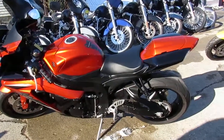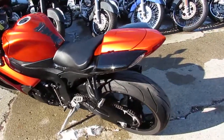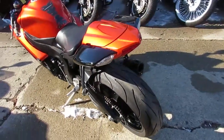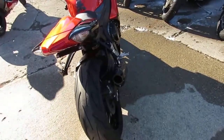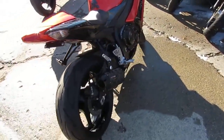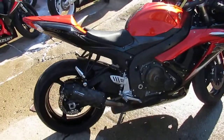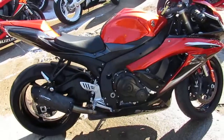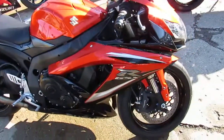Hey guys, it's approvalpowersports.com here doing some videos on the used sport bikes — over 250 used sport bikes in the showroom for sale. This one here is a nice clean 2009, only has 6,956 miles. Candy orange paint is perfect. It's got the fender eliminator kit, integrated LED rear turn signals, and the two